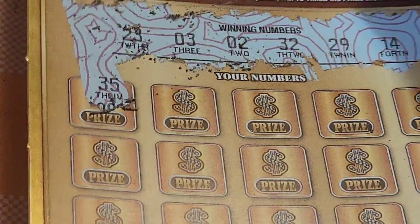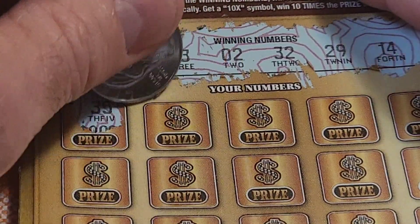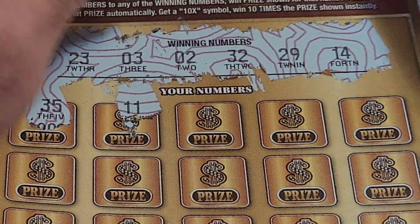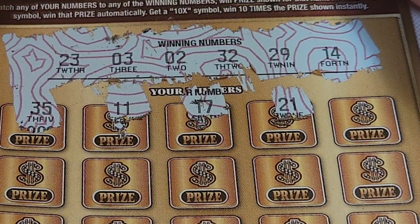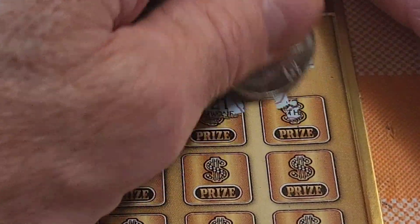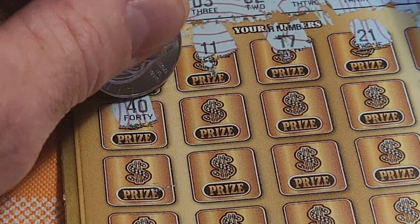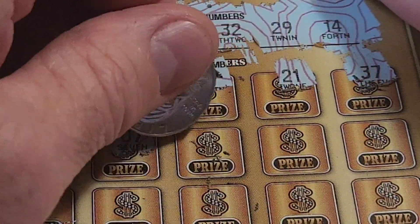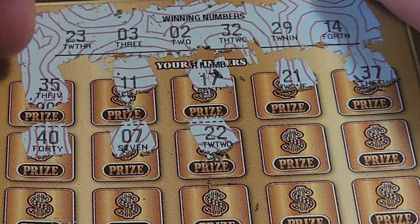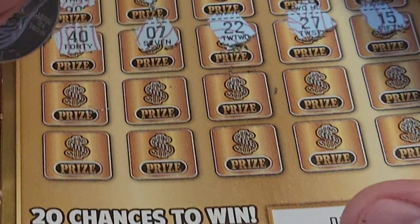35 — no. We have 32. 11 — no. We have 14. 17 — nope, we have 14. 21 — we have 23 and 29. 37 — we have 32. Next row: 40 — nothing in the 40s. 07 — we have 03 and 02. 22 — nope, we have 23 and 29. Missed it by one. 27 — no. 15 — no, we have 14. 19 — two more rows.